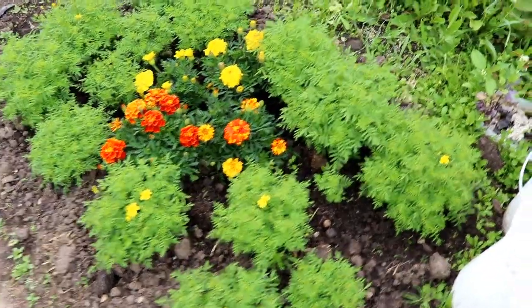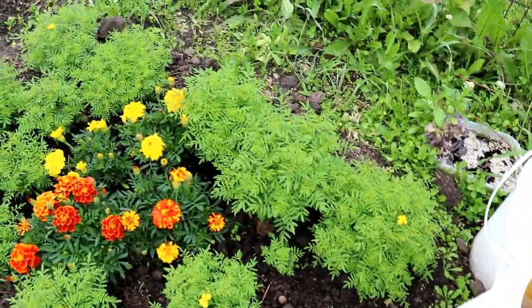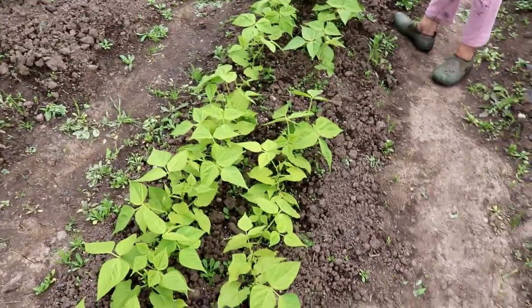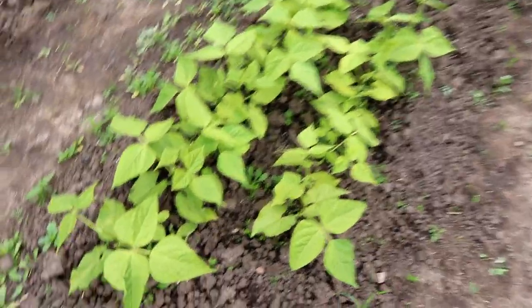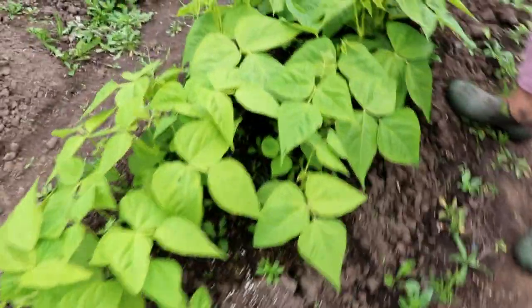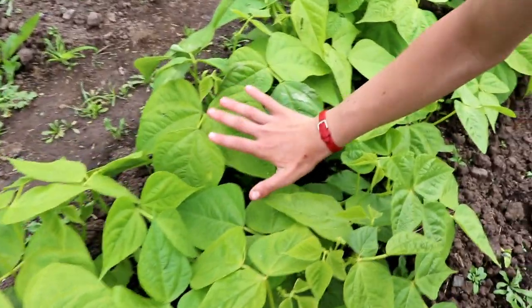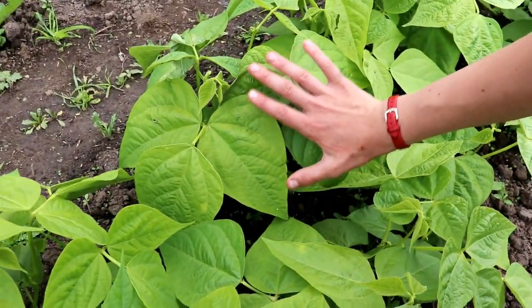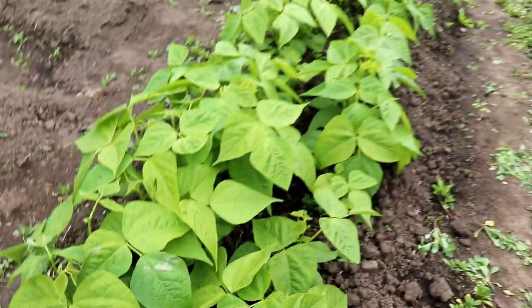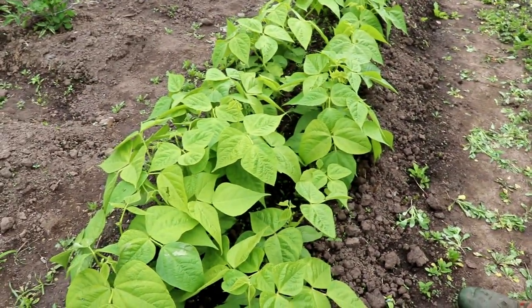The beans here are doing wonderfully — the leaves are so much bigger. Look at the size of these leaves compared to my hand. They're doing really well even with all the rain we've had.